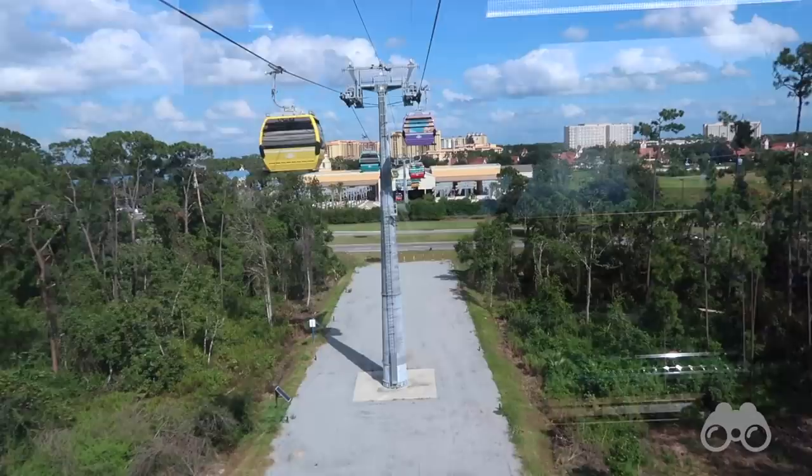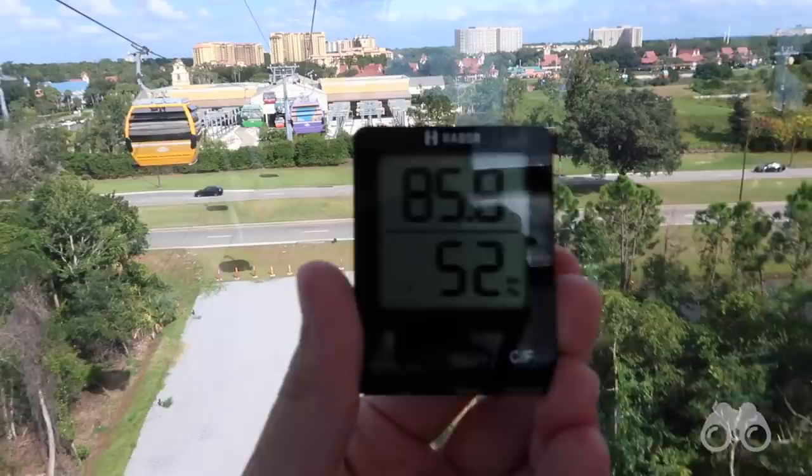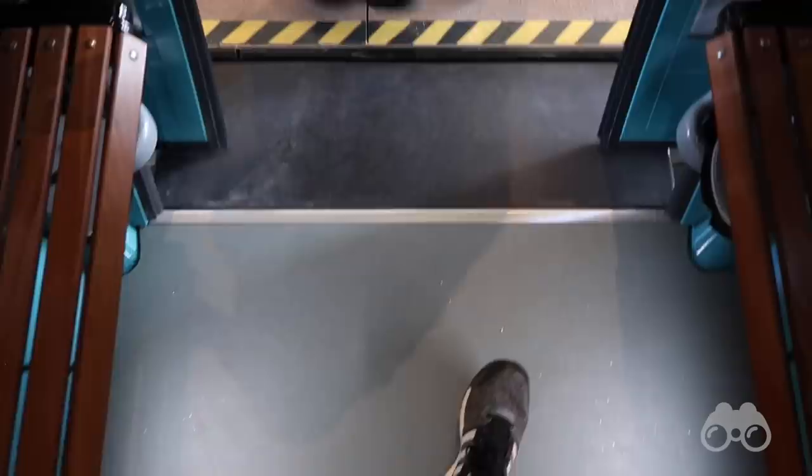So as you can see right now, we are coming up on the TTC of the gondola, which is the Caribbean Beach Station where all the different lines connect. It is currently 85 degrees and 50% humidity inside the gondola. I know it to be a little hotter outside, so I would say it's like being outside but with the windows down. And here we are going down into the Caribbean Beach Station — this is where all the gondolas go after dark or when they're not being used.